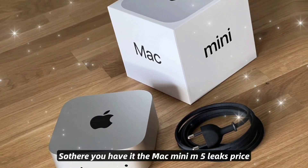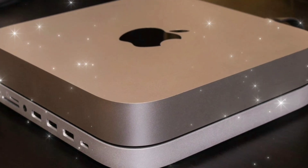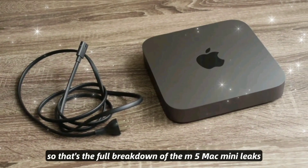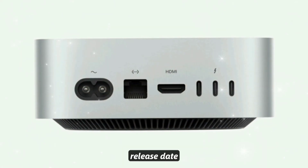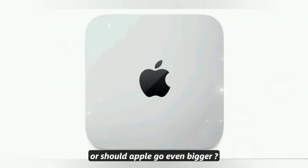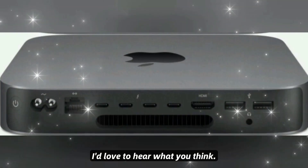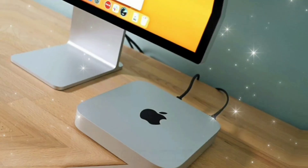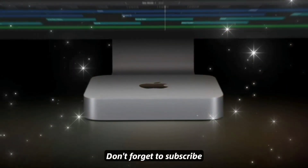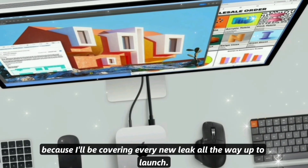So there you have it — the Mac Mini M5 leaks, price, release date, and top features. Apple's smallest desktop is about to get its biggest upgrade yet. That's the full breakdown of the M5 Mac Mini leaks: specs, release date, and pricing. Do you think this little desktop could replace the Mac Studio for most people, or should Apple go even bigger? Drop your thoughts in the comments — I'd love to hear what you think. If you're excited for the M5 Mac Mini, hit that like button, subscribe, and turn on notifications, because I'll be covering every new leak all the way up to launch.